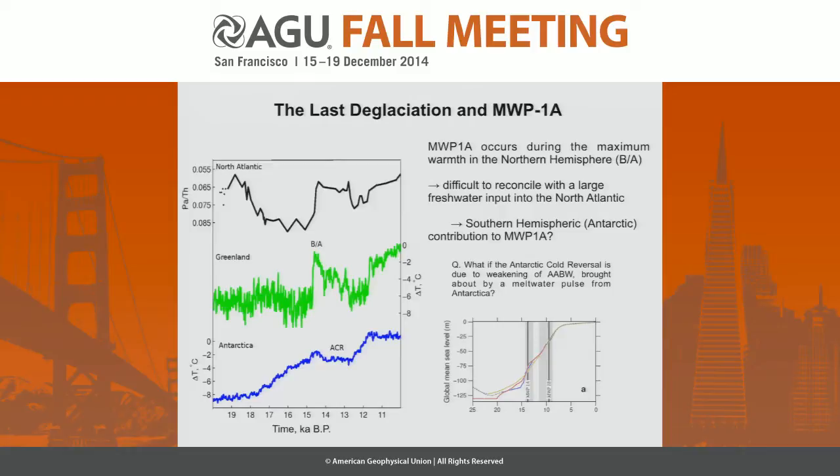When we look at meltwater pulses in the last glaciation, one really sticks out: meltwater pulse 1A. It occurs during the maximum warmth in the northern hemisphere, during the Bølling-Allerød. It's very difficult to actually deliver this amount of meltwater directly from the North Atlantic or other sources. There's been a lot of work over the last few years focused down towards Antarctica, suggesting a potential connection and that events during that transition led to a substantial source coming out of Antarctica.